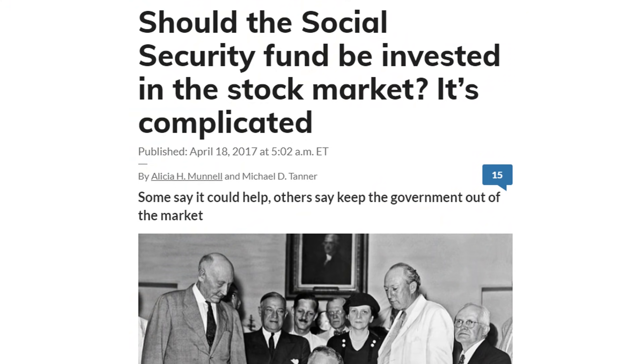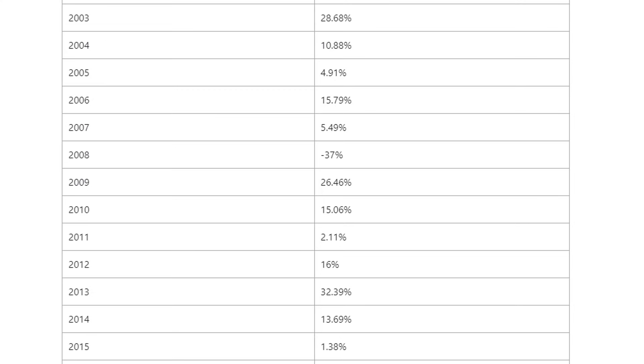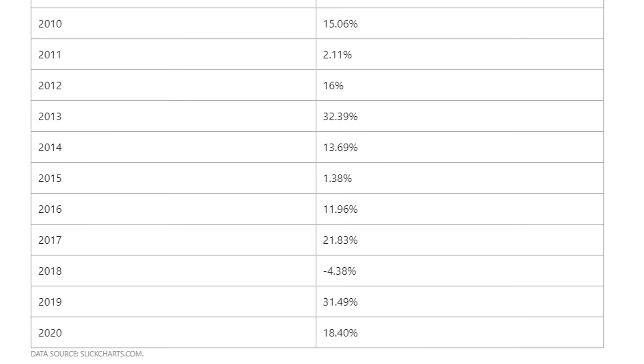Right now, these Social Security Trust Funds are invested in Treasury securities, which is one of the safest investments possible. While safe, you're also not getting the greatest of returns. If instead the money had been invested in the stock market and index funds, they would have received an average return of 10%, making the fund a lot more solvent.